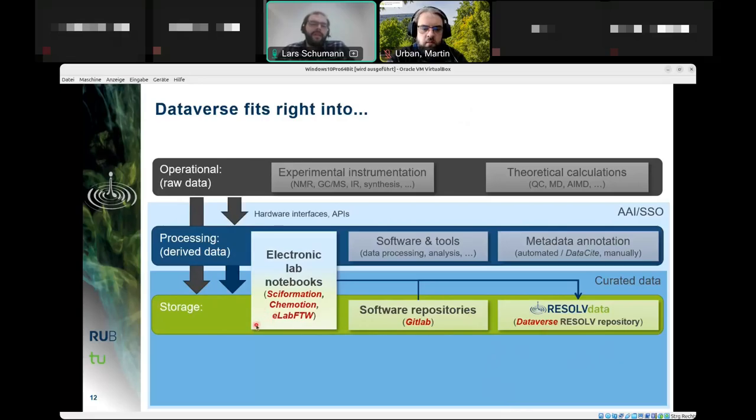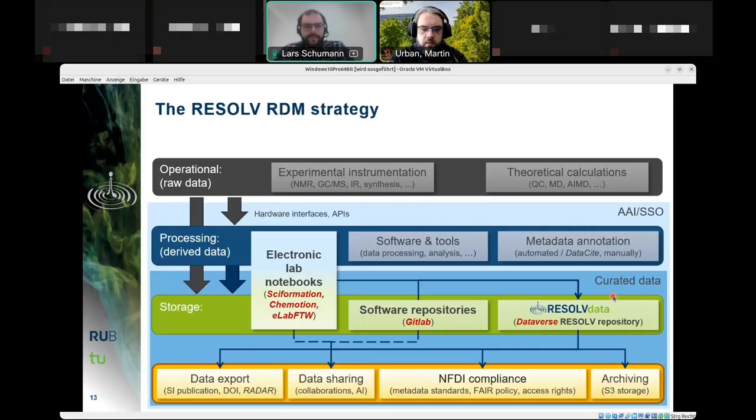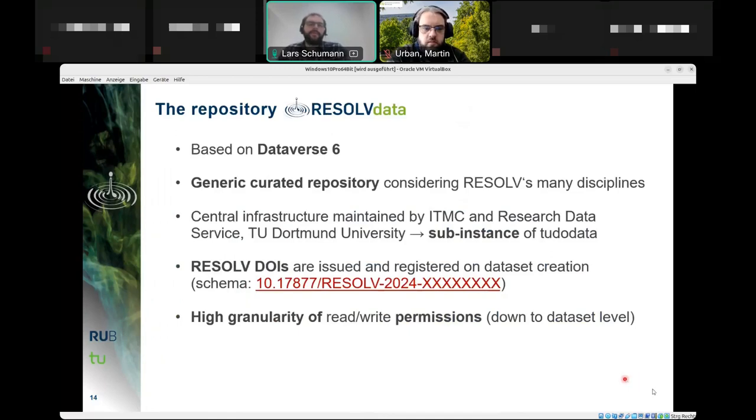Dataverse and repositories such as GitLab — specialized for software — fit into the storage level alongside electronic lab notebooks, since all three allow some kind of storage at different levels and accessibilities. From the repositories, data can be exported as supplementary information with a DOI, shared with collaborators, and used as training resources for AI. NFDI compliance is assured by using defined repository standards, and the archiving issue is resolved by coupling with S3 storage.